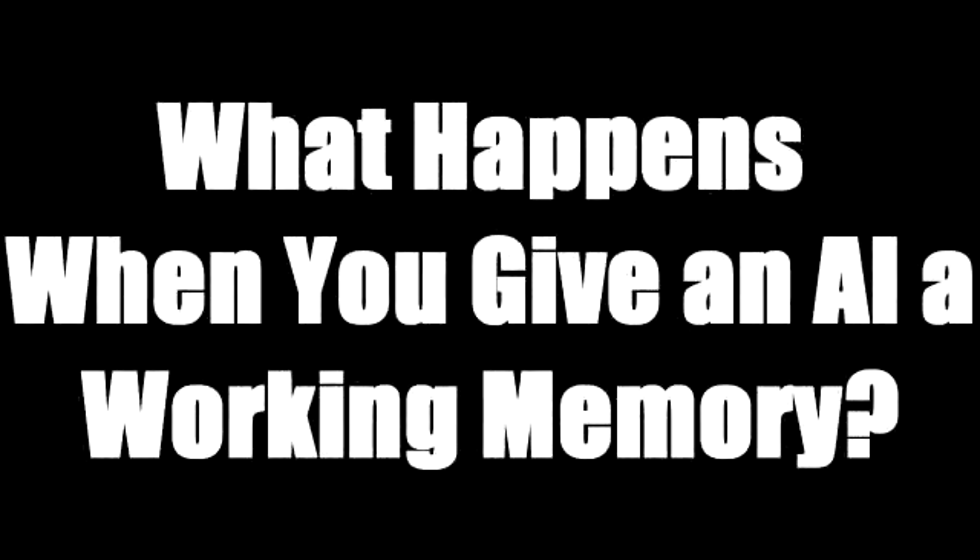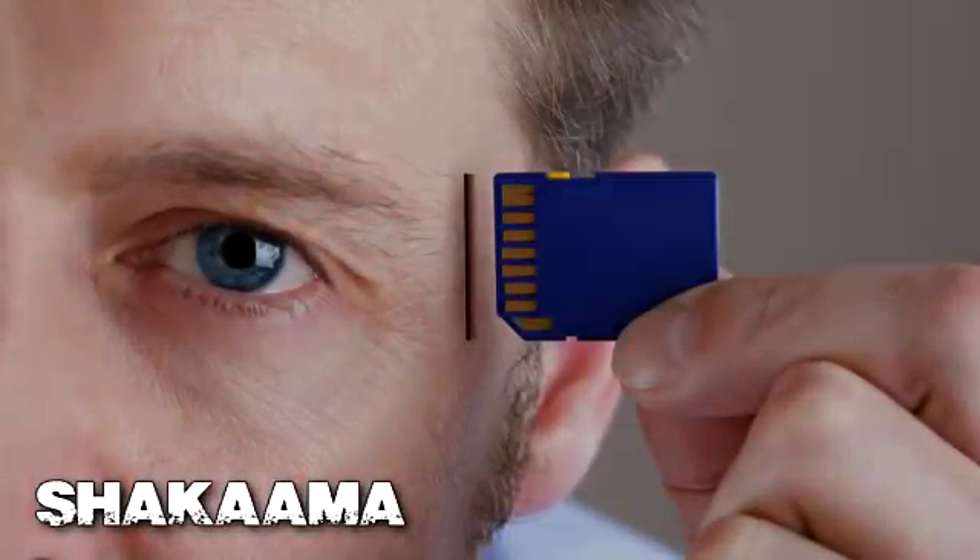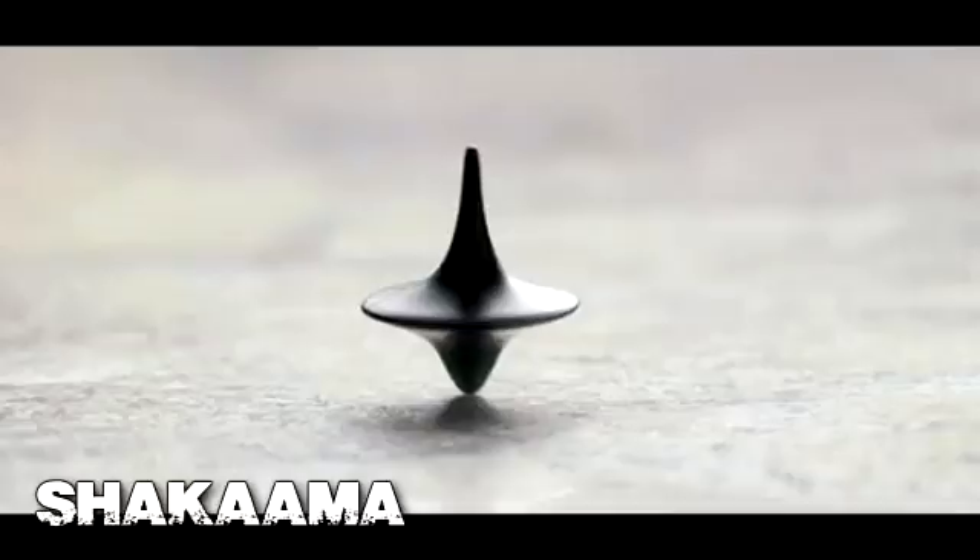What happens when you give an AI a working memory? The short answer is, it solves puzzles in a surprisingly human-like way.